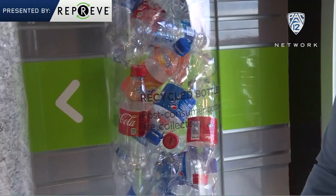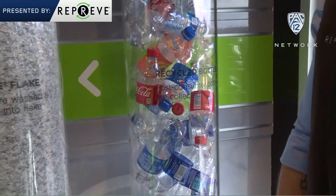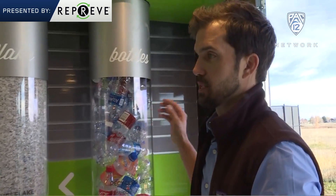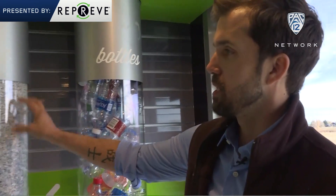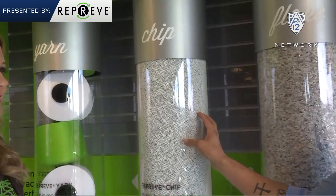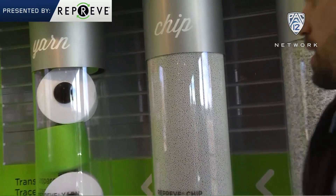This here inside the mobile unit shows us the process of how a bottle becomes yarn, so walk us through it. We take recycled plastic bottles and use our own efficient trucks to take them back to North Carolina. We strip them down just to the bottle, chop the bottles into flakes, and heat the flakes up to 500 degrees. From there, we extrude it through what looks like shower heads into yarn.